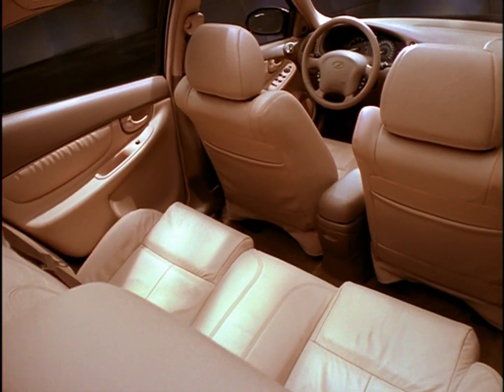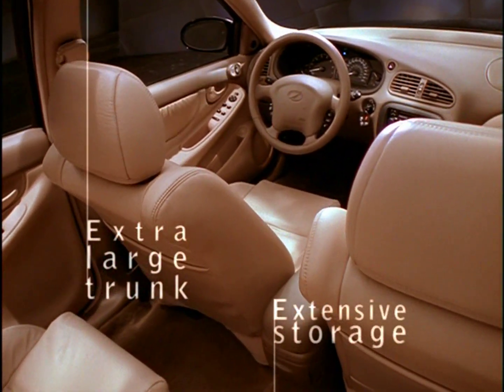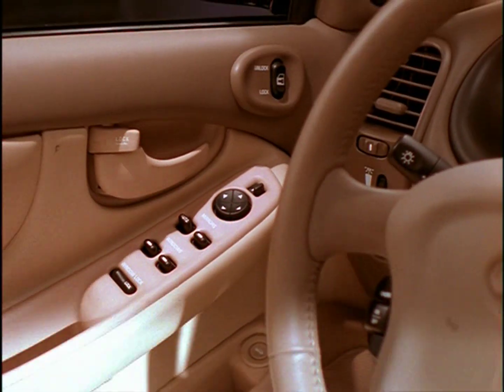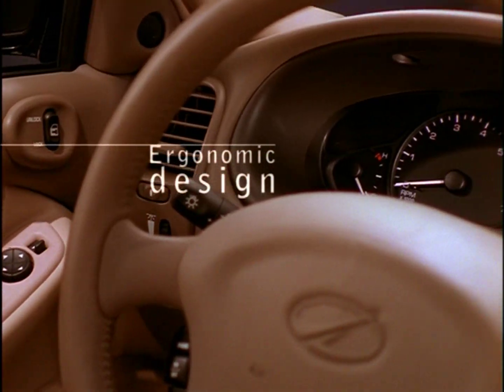Get ready to enjoy the wide-open spaces within Alero. Its airy-feeling cabin offers roomy seating for five and plenty of space for all the fun you can pack inside. Follow the artful curves of the dash, and you'll find the well-organized controls right at your fingertips.